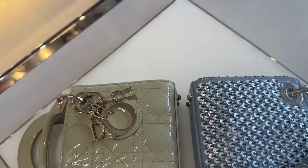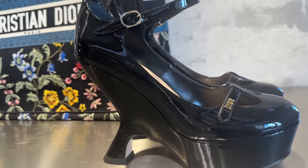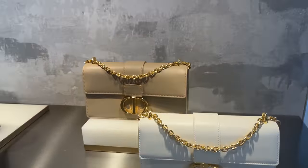And then this cute little baby Dior bag. This is a new take on the retrograde shoe. Pretty interesting. So pretty.